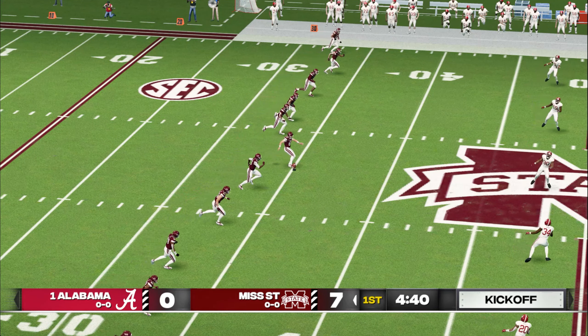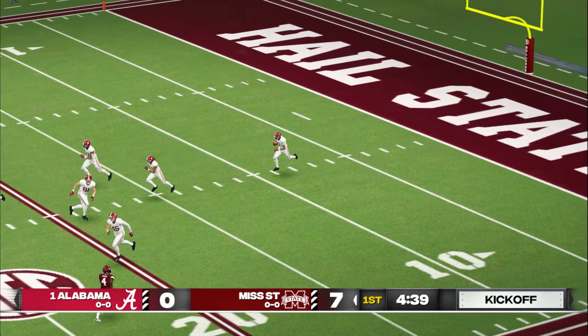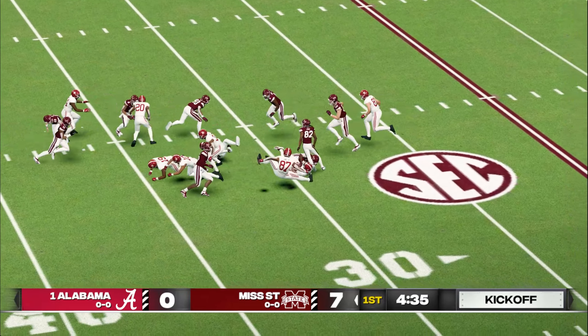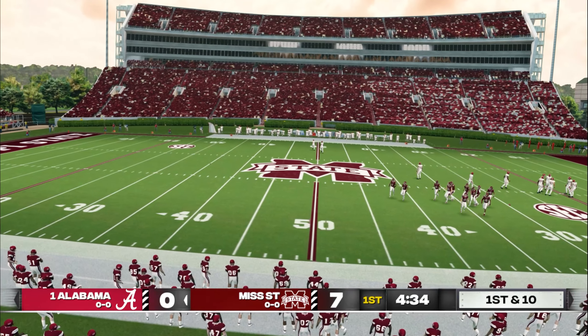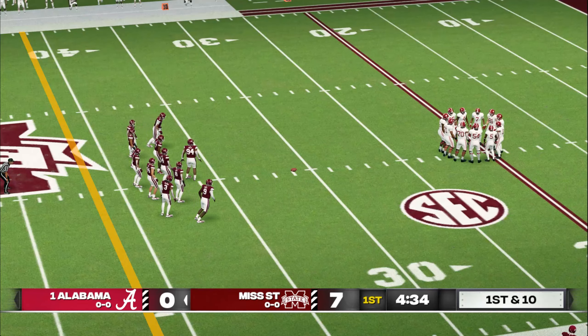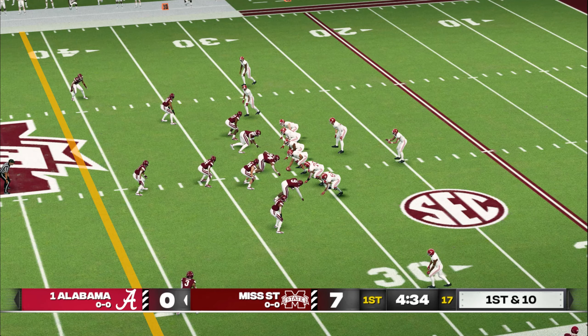Mississippi State gets set to kick this one away. He'll return it from the 1 at the 30. Tackle at the 31. Mississippi State's in the driver's seat right now, but it's still early, Kirk. Very early in this game, but you've got to love the feel for it as far as they're concerned. They came up with a stop, and then they get points. You never like to play from behind, but a deficit this manageable shouldn't be in the front of their minds. They just need to go out there and play.